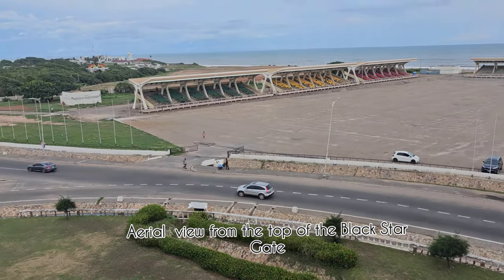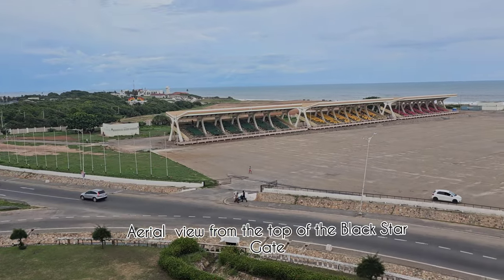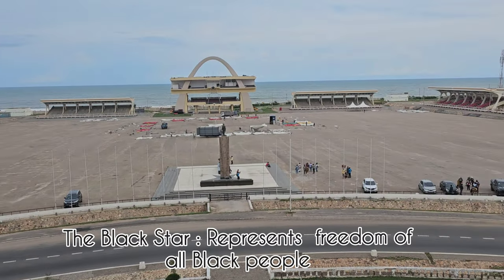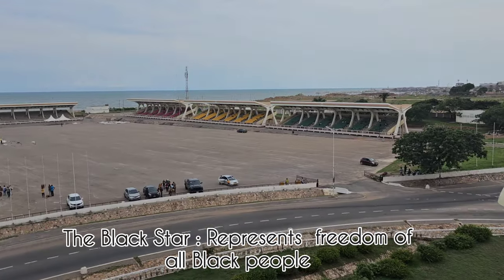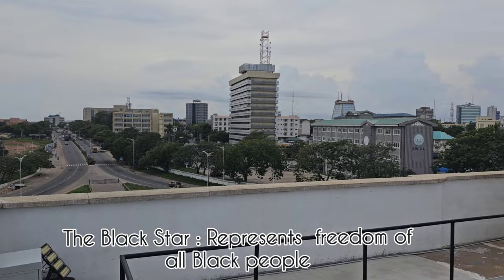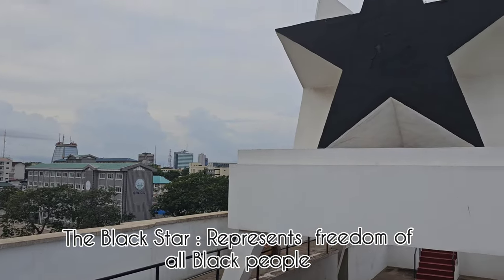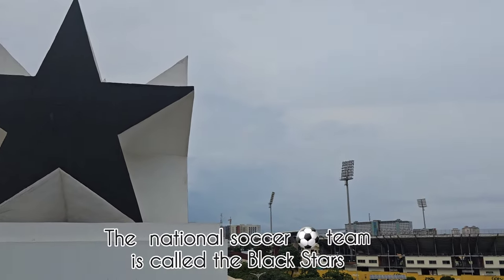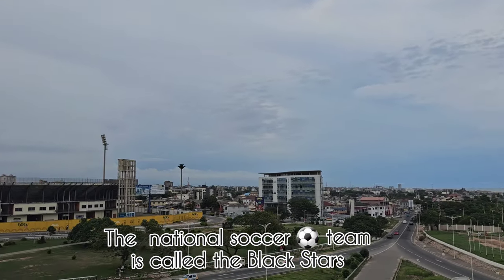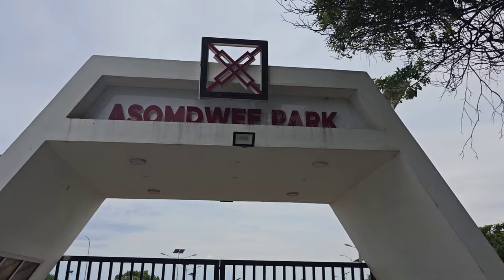Ghana achieved independence on the 6th of March 1957. The riots led to the arrest of the 'Big Six' on the 4th of March 1948, which included Dr. Kwame Nkrumah, the first president of Ghana. The view from the top of the Black Star Gate is beautiful - you can see the ocean, the arch, the park, and Accra Stadium next to it.